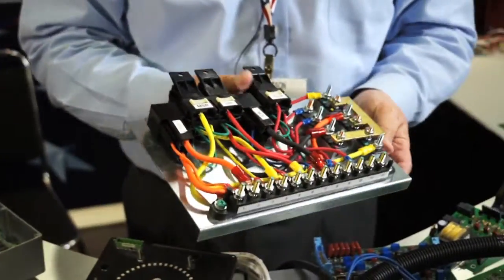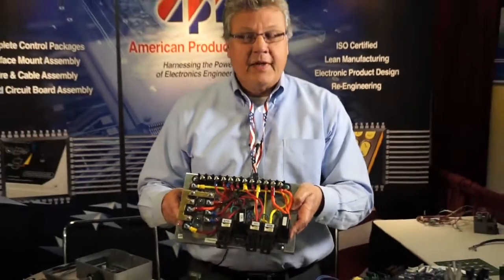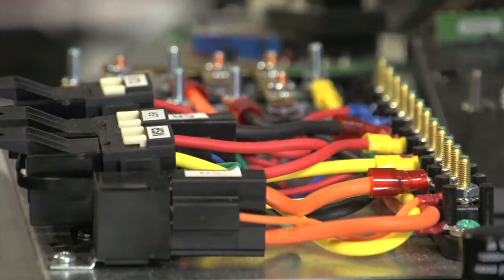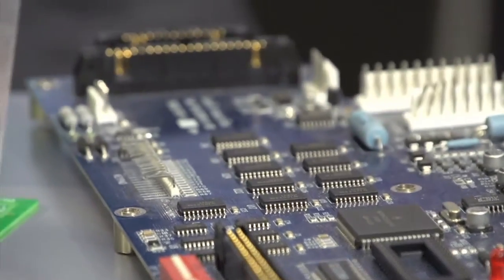We also do some very simple things, like relay panels and wiring — very simple technology — as well as higher-end electronics. We do quite a bit of reverse engineering where we take old, obsolete components and an obsolete board and turn it into something more state-of-the-art and a more drop-in replacement, so you can plug and play, keep your old customers happy, and give yourself more of an advantage in the marketplace.